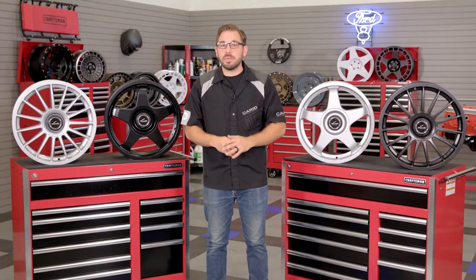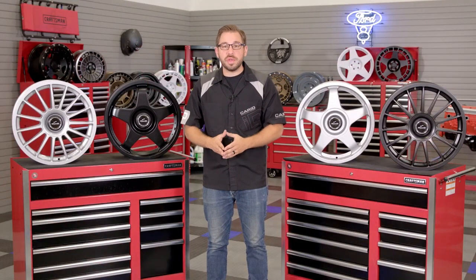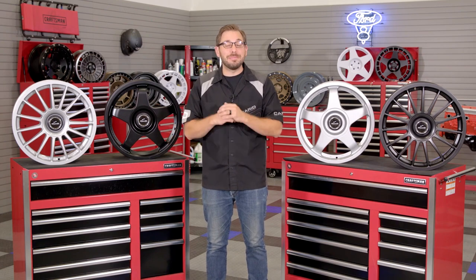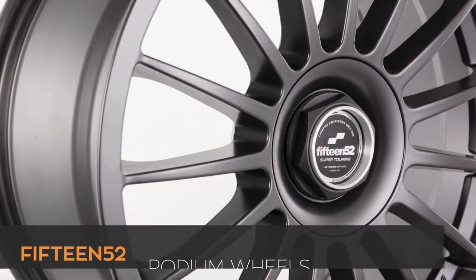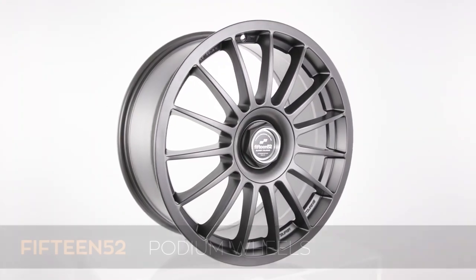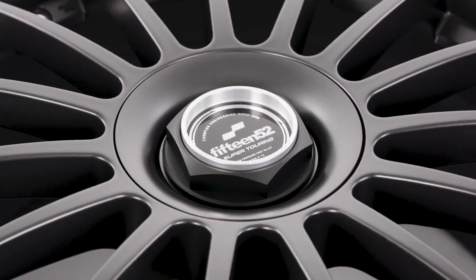The goal for this wheel line was to bring classic racing style to the street with modern construction and fitment, and I think 1552 has completely succeeded. The podium features a thick smooth outer lip which transitions into a multi-spoke that gently bows out before ending in the recessed lug area.